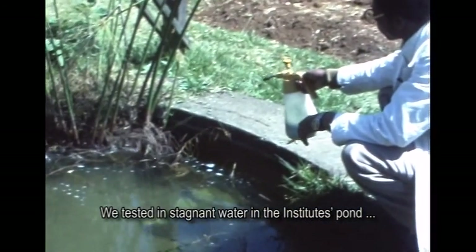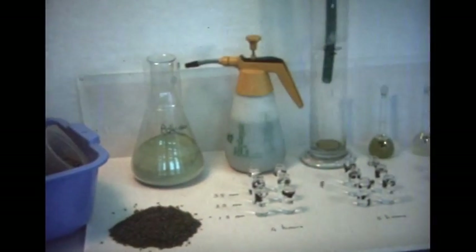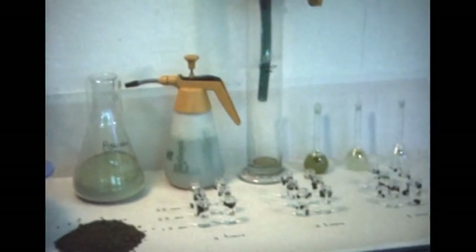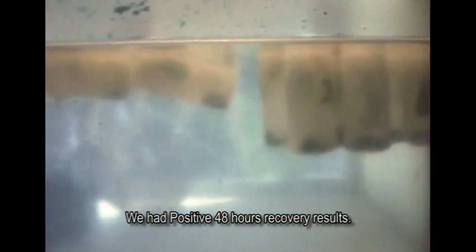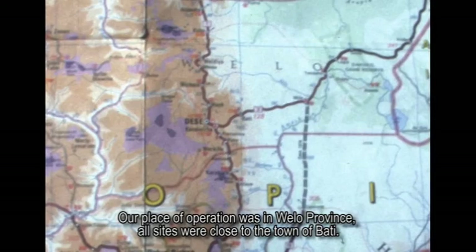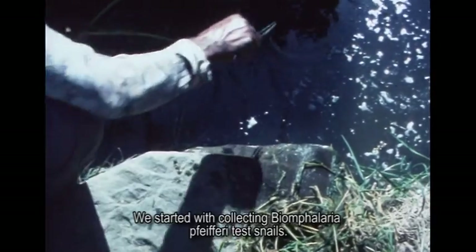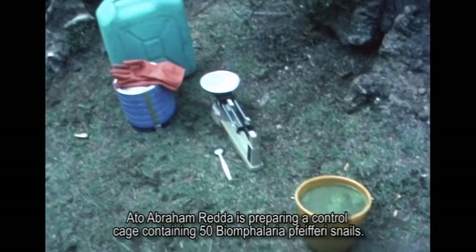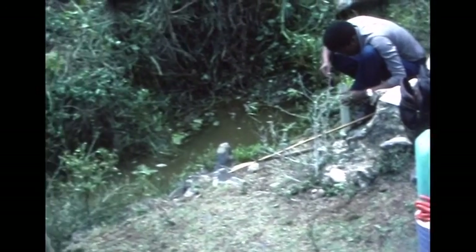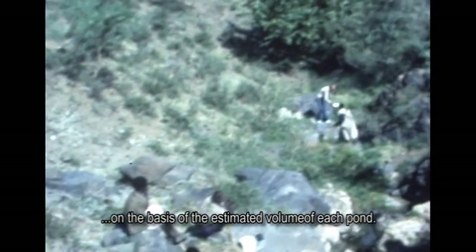We tested in stagnant water in the Institute's pond and checked laboratory results in practice. We had positive 48-hour recovery results. Our place of operation was in Welo province; all sites were close to the town of Bati. We did tests in various stagnant small waterfall ponds at Chakorti. We started with collecting Biomphalaria feferi test snails. Ato Abram Reda is preparing a control cage containing 50 Biomphalaria feferi snails. A calculated quantity of berry powder for 100% snail kill was applied on the basis of the estimated volume of each pond.